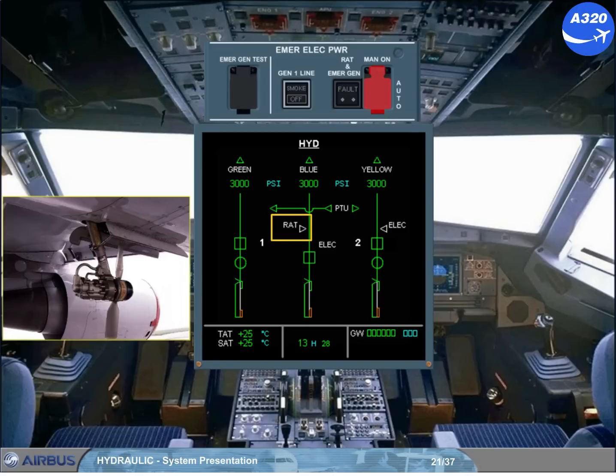The RAT can also be extended manually using a separate guarded push-button; in addition, the emergency generator will be brought online. Refer to the electrical system.